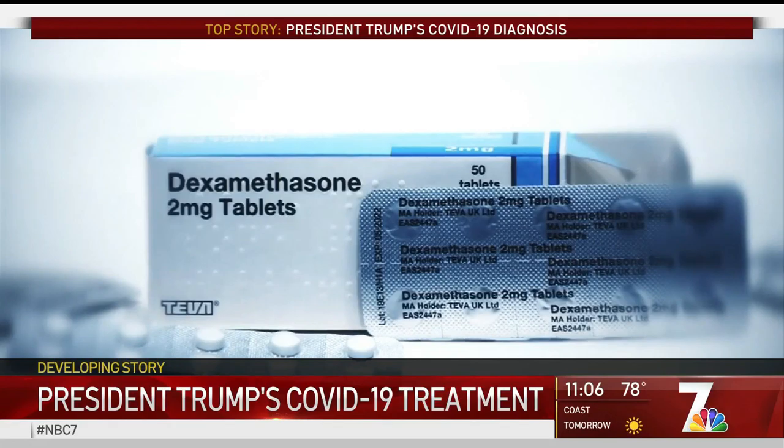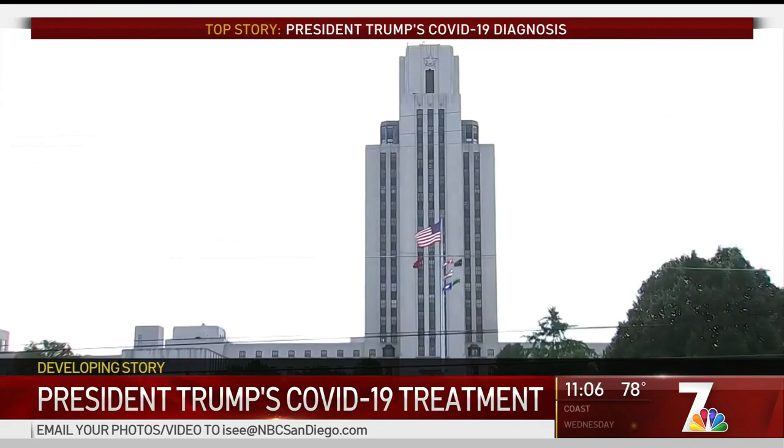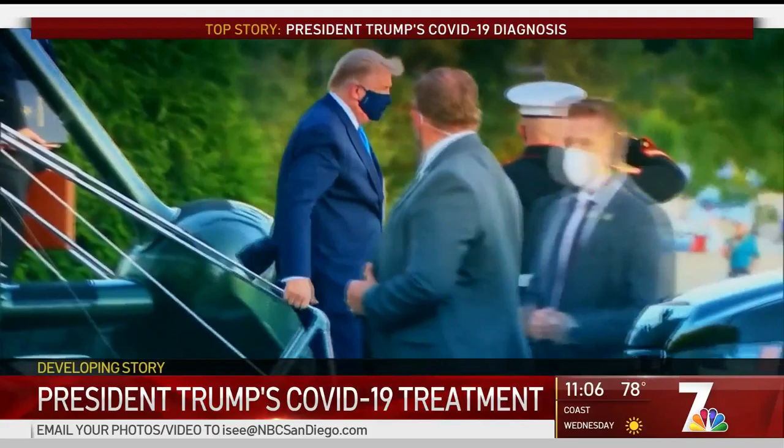But it's also proven to improve critical COVID-19 patients. When infection sets in and the damage to the lungs and other systems starts to occur, the body reacts with this very aggressive inflammatory response.